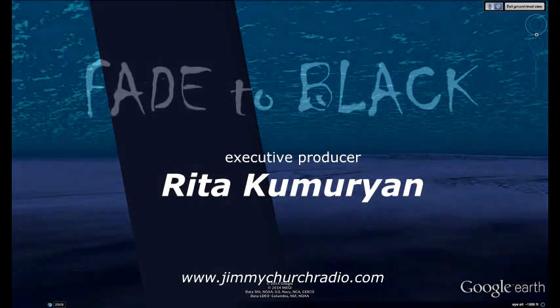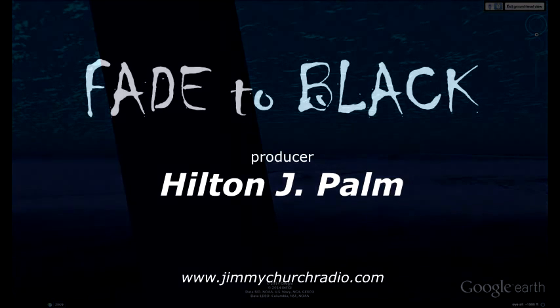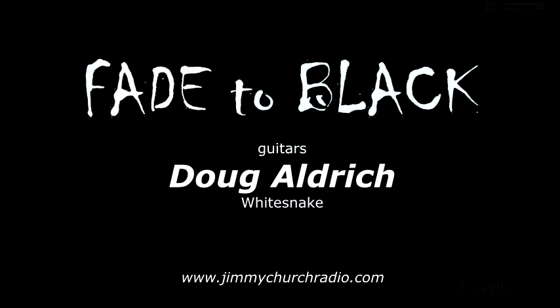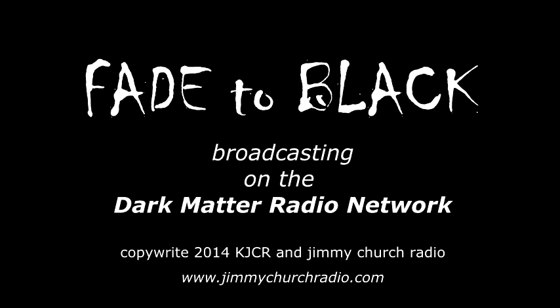This is Jimmy Church, host of Fade to Black. Come join us Monday, Wednesday, Thursday, and Friday night on the Dark Matter Radio Network from 7 to 10 p.m. live. Follow us on Twitter at JChurchRadio and follow us on YouTube. We've got this one cracking — really appreciate you watching this video. Stay tuned, we've got more to come. See ya.